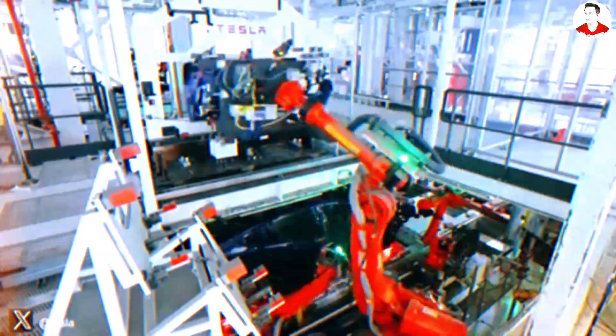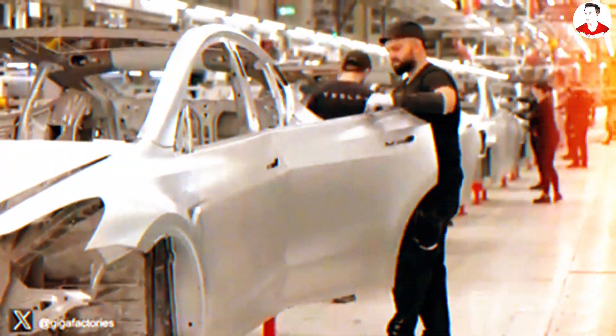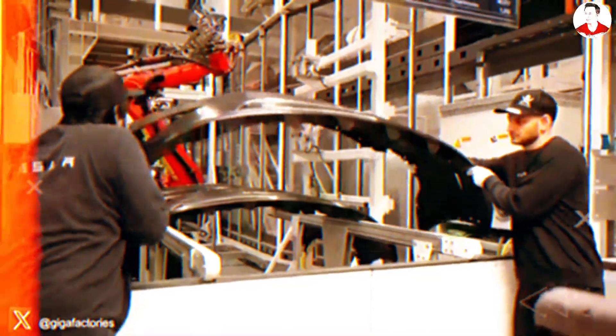Why does this matter? Because it's not just about speed. By breaking down the build into independent work streams, Tesla could dramatically reduce bottlenecks and machine downtime. Some estimates suggest this method could shrink factory size by 40% and cut vehicle assembly time by nearly half. More importantly, it might allow Tesla to scale production faster than anyone else, launching a car that's under $10,000 — not just in theory, but at global scale.